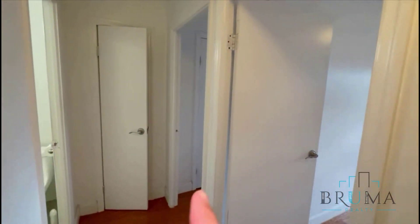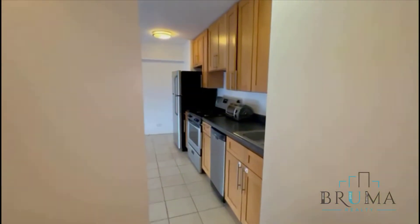To the left you've got 2 closets, another closet right ahead of you — storage. You have another hallway closet right there, it's a linen closet. So you're going to have 2 bedrooms, bathroom, and to the right you have the kitchen.